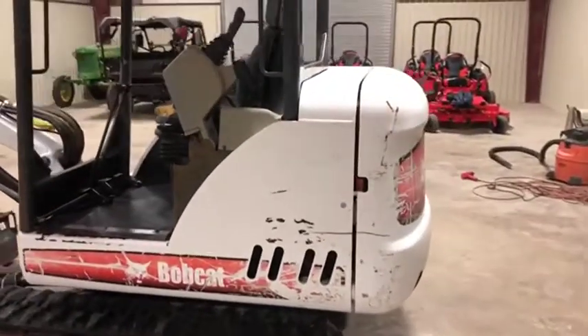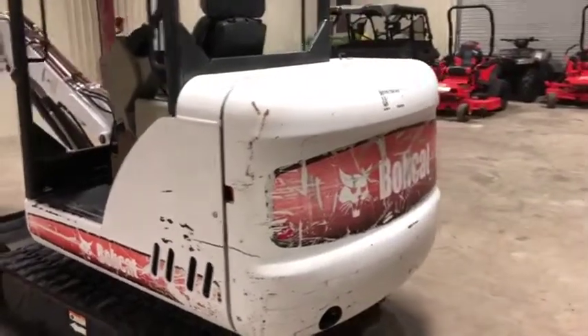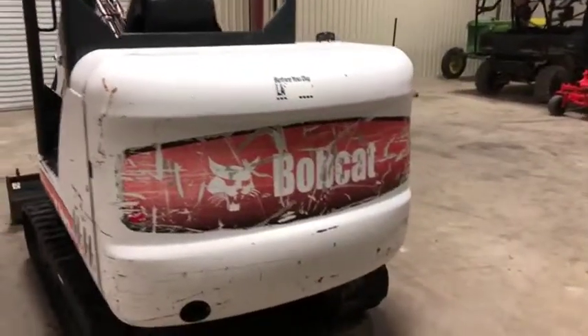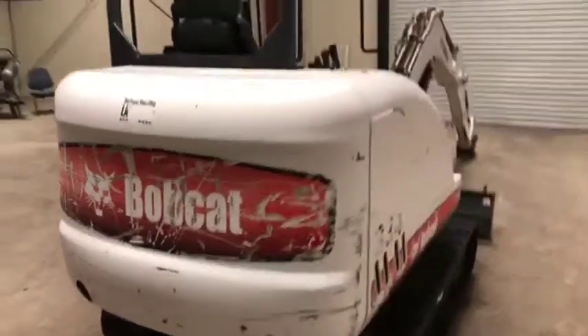Coming on the backside here on this Bobcat 334, 2005, the back door is in pretty good shape. No major dents, no major dings. Some minor scratches here or there, but nothing too bad. The sticker's in a little distress, but it's mainly cosmetic.